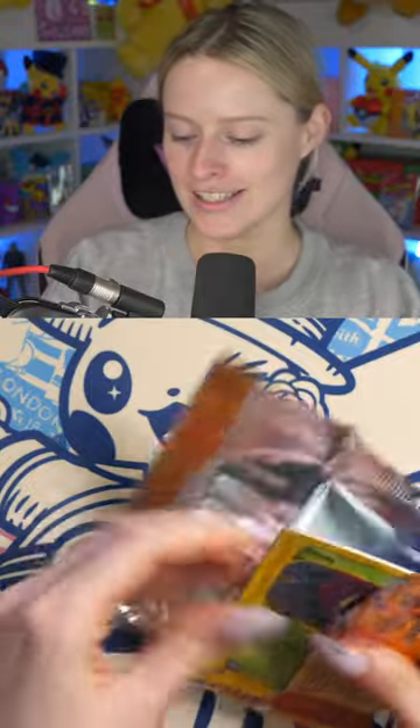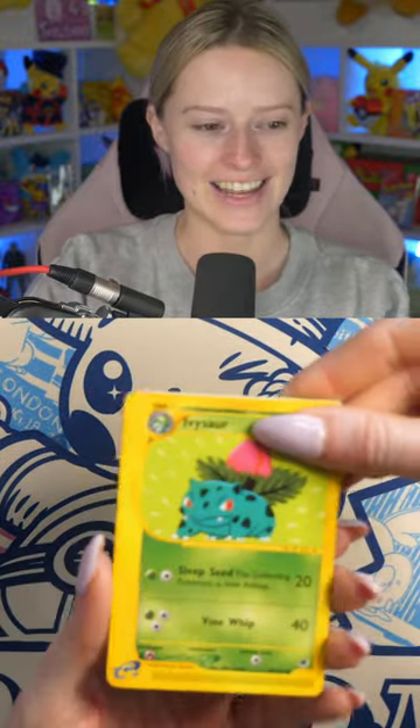We're going in with pack number 11 today of the Expedition Base Set opening. Hopefully you guys are excited to see what comes out of this pack. We're going to go ahead and do the two-on-the-card trick for this one. There we go. Let's see what is hiding in here today.